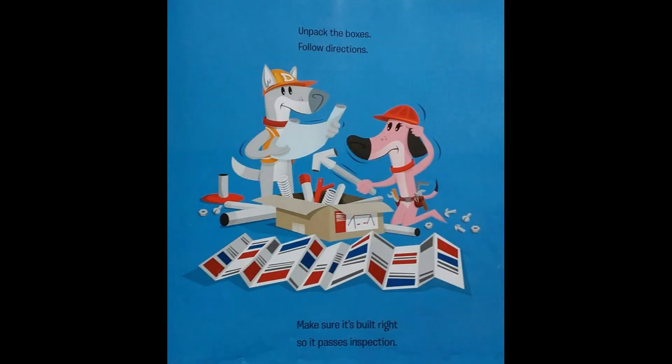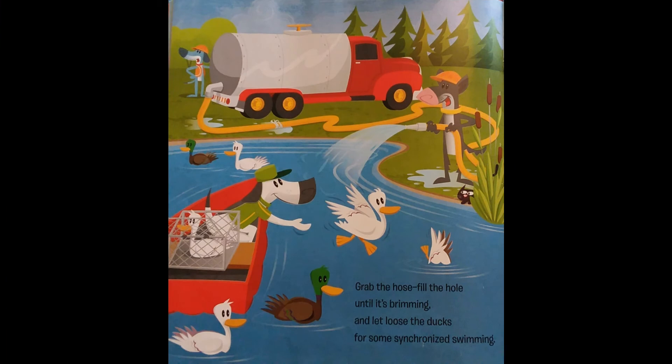Unpack the boxes, follow directions, make sure it's built right, so it passes inspection. Grab the hose, fill the hole, until it's brimming, and let loose the ducks for some synchronized swimming.